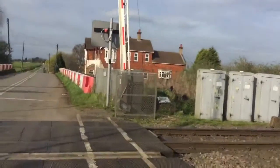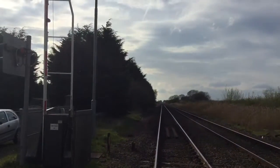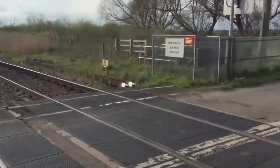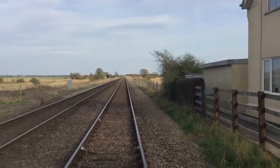This crossing is on the Lincoln Central to Doncaster line, also Sleaford to Doncaster. That way is towards Gainsborough Lee Road — then Sacks, Lincoln, Metheringham, Ruskington, and Sleaford. That way is towards Doncaster, and also towards Peterborough via Swaton and the Peterborough line.